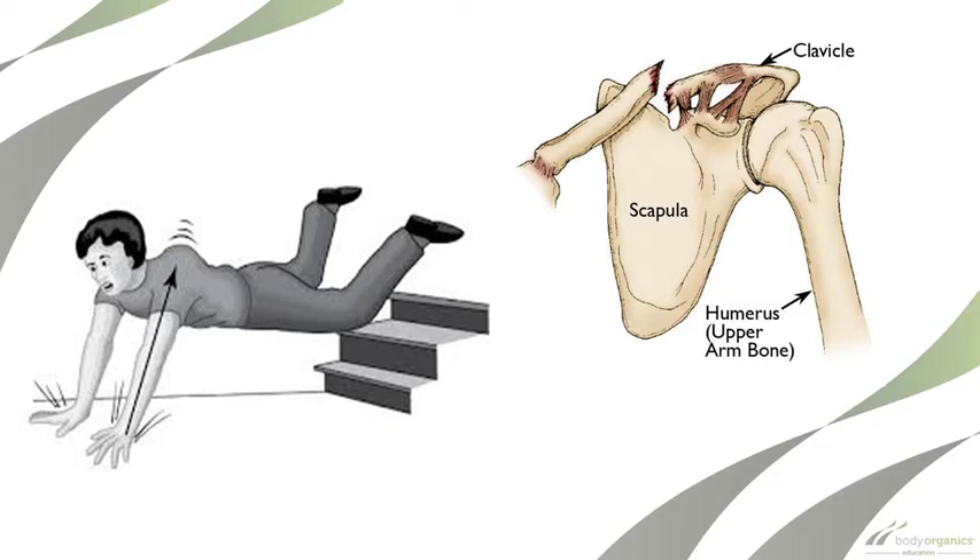When you see a collarbone fracture, you're likely to see somebody in a sling, not able to use their arm as well — but it still means you can do work on their legs and lower body. If somebody's had a fall on outstretched hand, I'd probably be adding a bit of balance work in there as well.